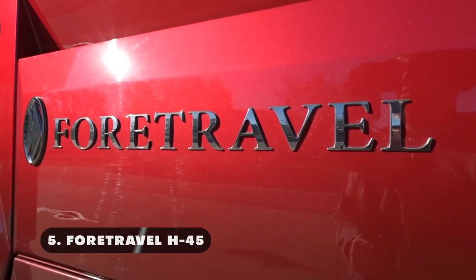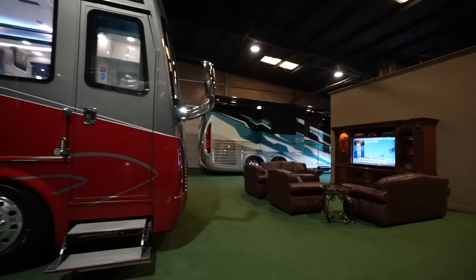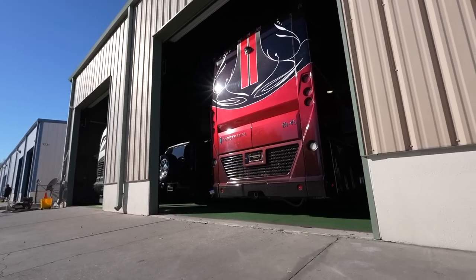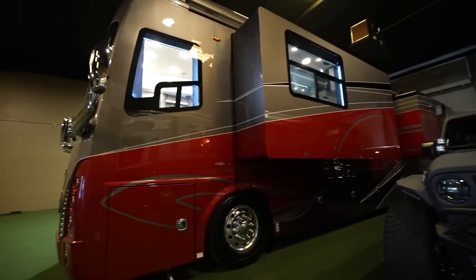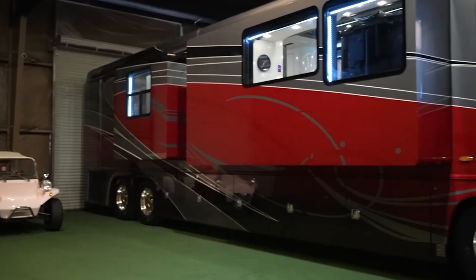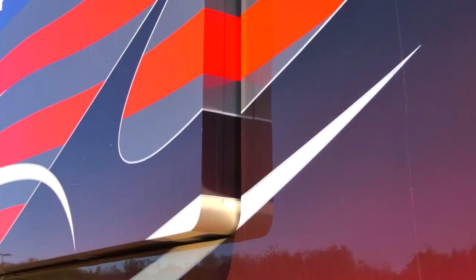The 4-Travel IH45 is an extraordinary motor coach that embodies the perfect fusion of luxury and functionality. The IH45 boasts a sleek, aerodynamic design with an elegant and commanding presence on the road. Its body features a full-paint masterpiece with custom graphics, providing a stunning and personalized appearance. Built on a heavy-duty semi-monocoque chassis, it offers unmatched strength and durability. The exterior also includes LED lighting, a power awning with integrated lighting, and ample storage compartments. Crafted with meticulous attention to detail, the 4-Travel IH45 boasts an array of premium features that elevate the traveling experience.